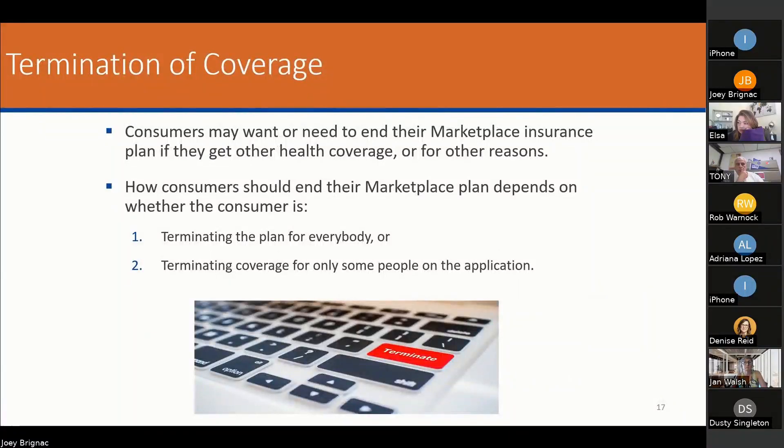Consumers who want or need to end their marketplace plans can do so for any reason. They need to make sure they call healthcare.gov and let them know the reason, document it, and put it in email. I would also follow up with the carrier and let them know as well.